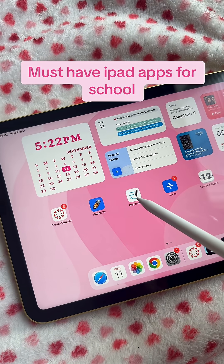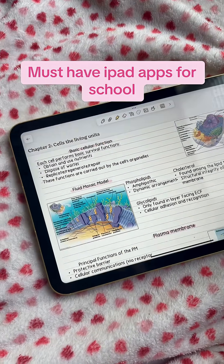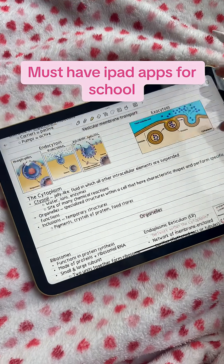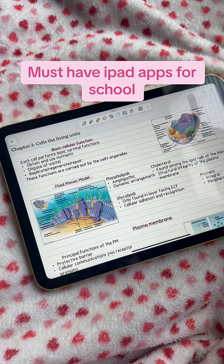Next, we have Notability and GoodNotes. I use Notability for school notes. Here are some I took the other day — here are some of my anatomy notes. I prefer Notability for taking notes; it's just what I've always used.